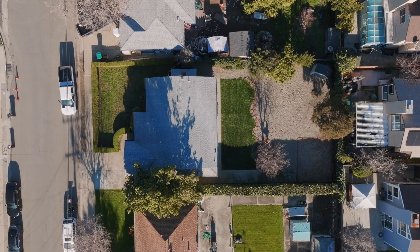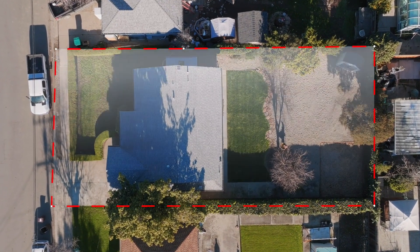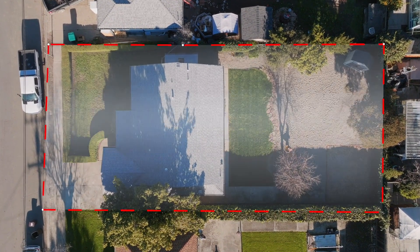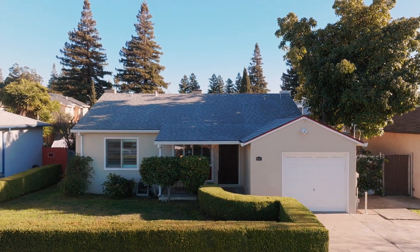This three-bedroom, one-bathroom house has 924 square feet of living space and is located on a 6,160 square foot lot. It's the perfect property for those who want to make the most of the outdoor living space.